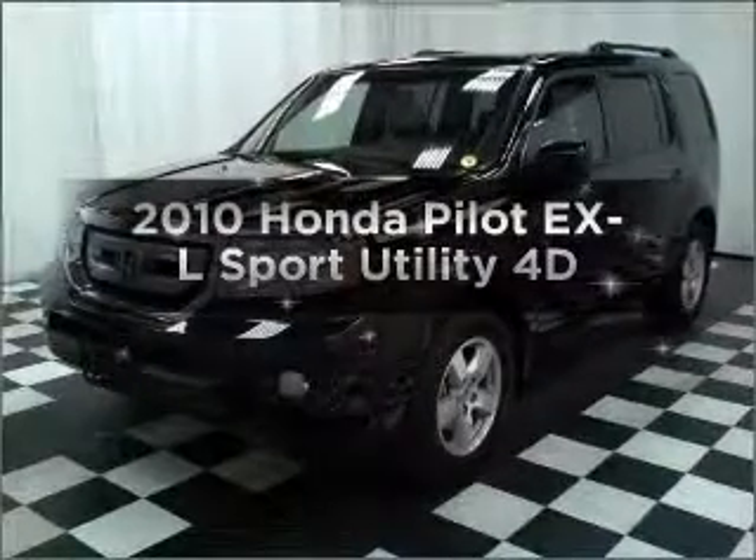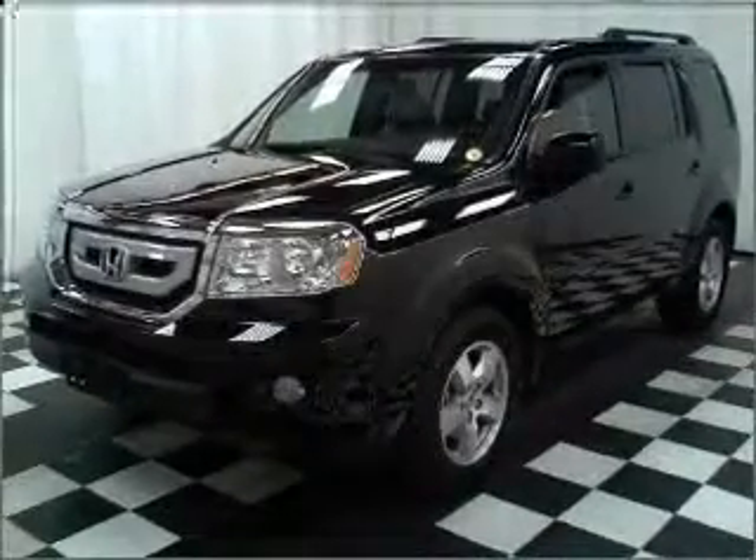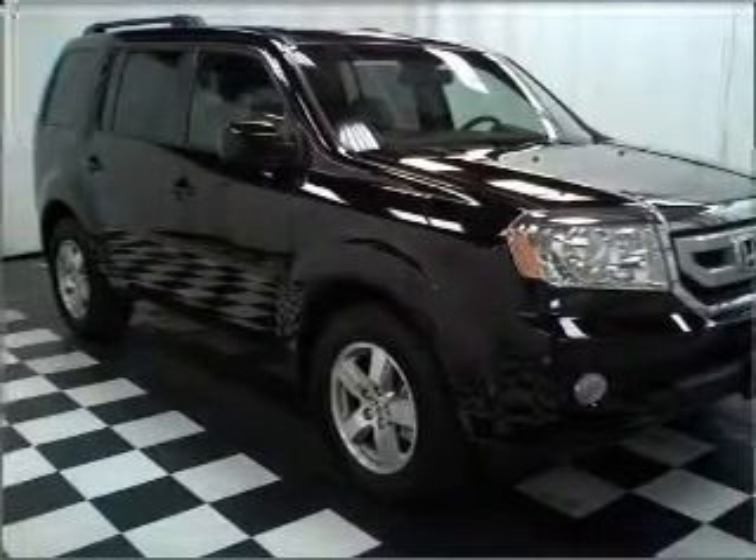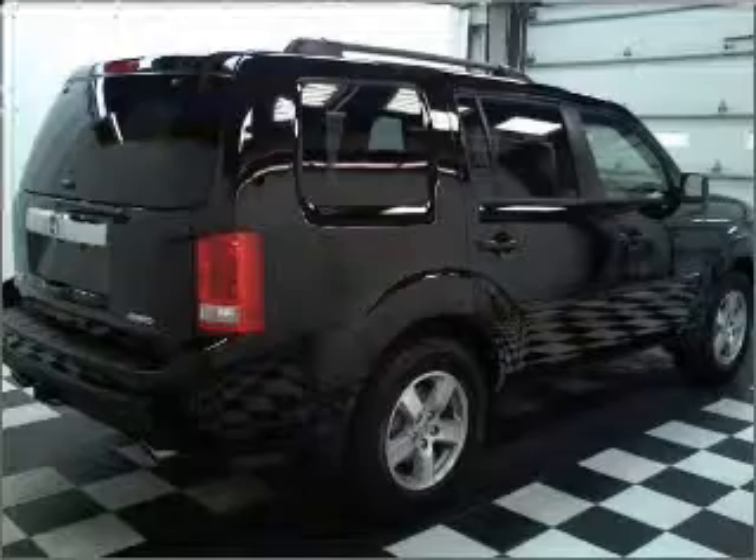Introducing the 2010 Honda Pilot. Travel the roads in style and comfort in this great vehicle, with a reliable engine connected to a smooth shifting automatic transmission.